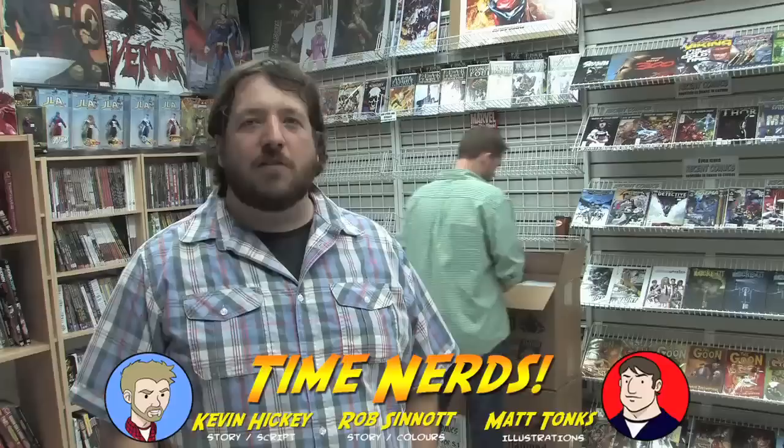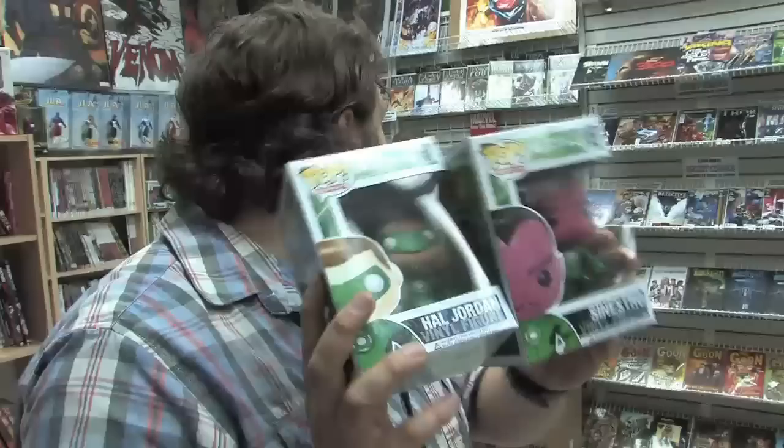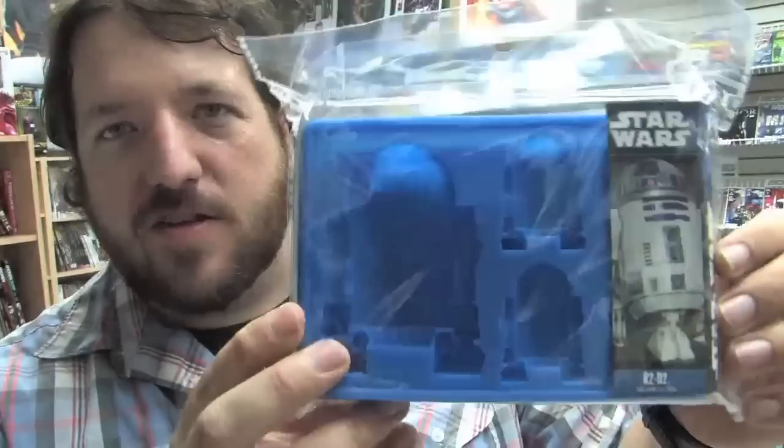Hey everyone, welcome to episode 41 of Unboxing Wednesdays for books arriving in stores on August 10th, 2011. Rob, you gonna open some boxes or what? Just a reminder to everyone to check out our Time Nerds webcomic — we released page two this week, so you can check that out at www.timenerds.com, to coincide with the release of the soon-to-be blockbuster movie. Anyway, here's some Green Lantern movie Pop Hero figures — these are pretty awesome.